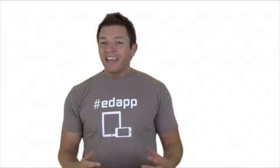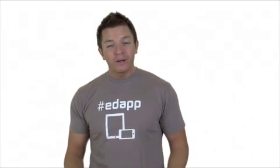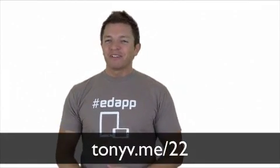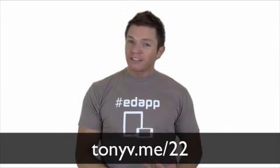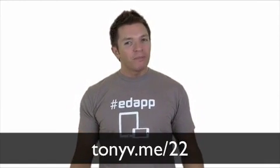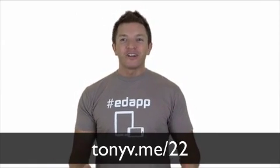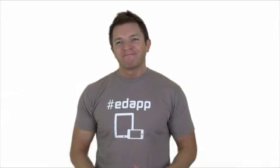You've seen a nice sampling of apps. Thanks to everyone who shared these on Twitter, and keep them coming. That's it for episode 22. For a transcript, web links, and much more about iPods, iPads, and podcasting, visit LearningInHand.com. Thanks for watching.